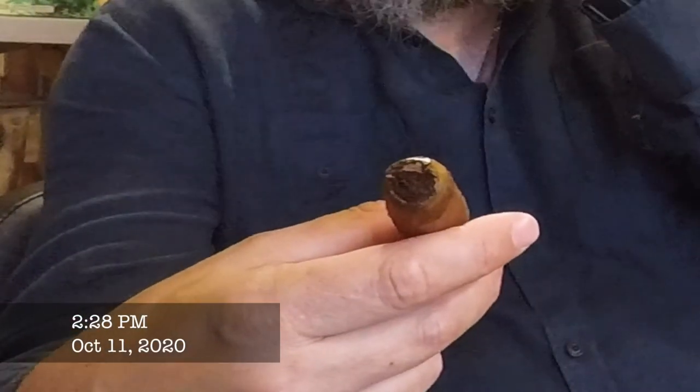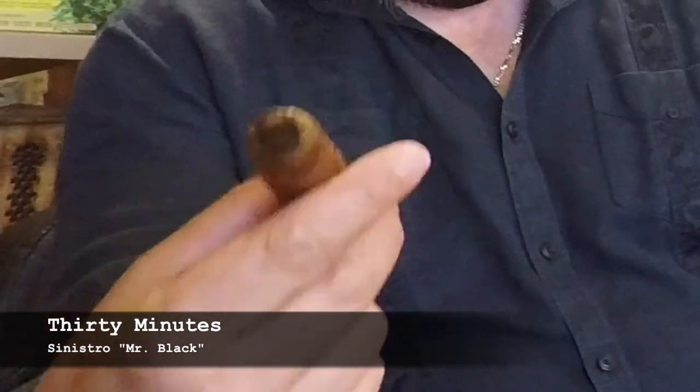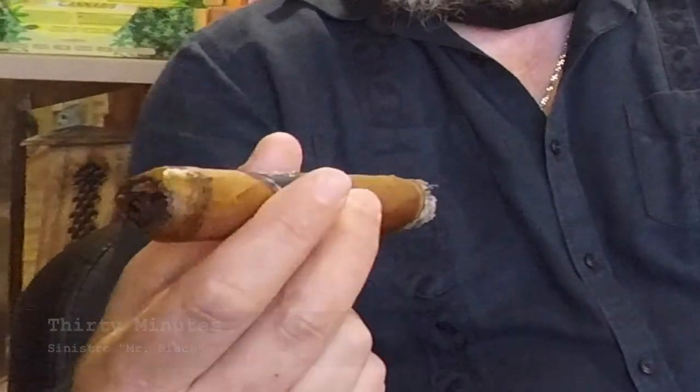I've smoked the other ones — the red, the white. I just noticed that excellent retrohale you did. I'm hearing you about the white and the red. I'm getting the complexity of the white. It's very good. The red is strong, I love it. And the black, as you can see now, it burns perfectly. It gives the amount of smoke I like. It packs plenty of flavor.